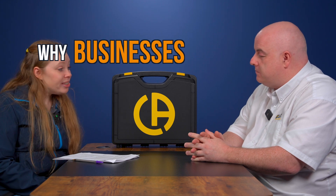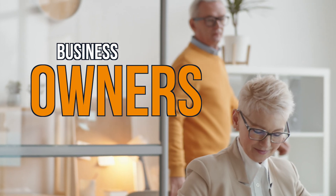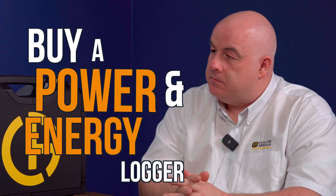So we've touched on several reasons why businesses should invest in a PEL, but could you quickly summarise why facilities managers, electrical contractors and business owners should buy a power and energy logger?